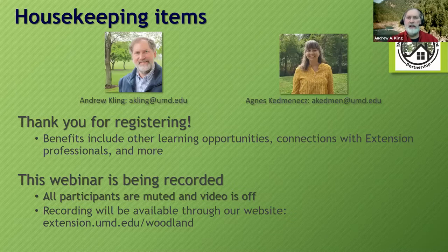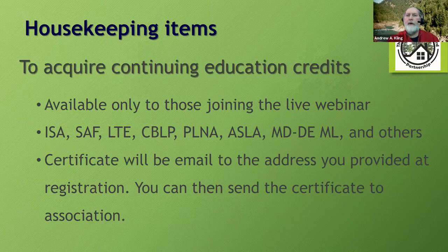The recording will be available at extension.umd.edu/woodland. We'll send out an email to all participants, and Pennsylvania and Virginia coordinators will do the same for those who registered through them, so you'll know how to access it via our YouTube channel. You can also earn continuing education credits, but only by attending live—associations don't give credits for watching recordings. Attendance is matched to registrations and certificates sent out, which you then submit to your association: ISA, SAF, licensed tree experts, etc.